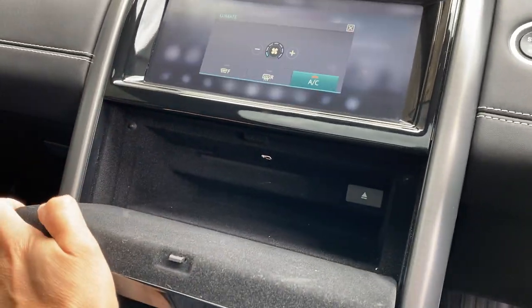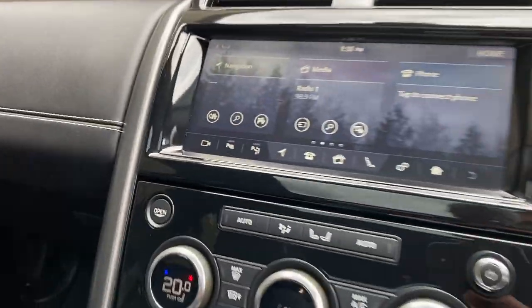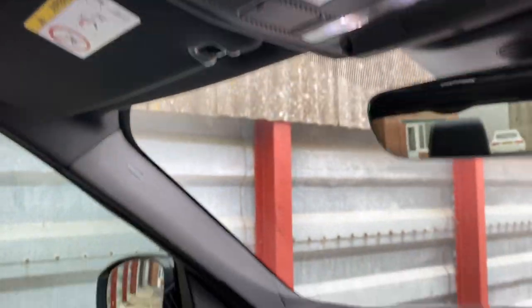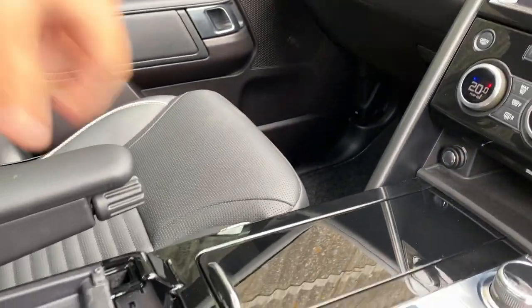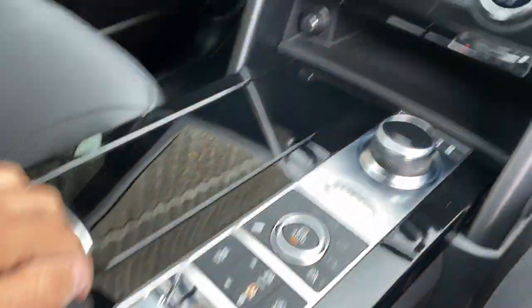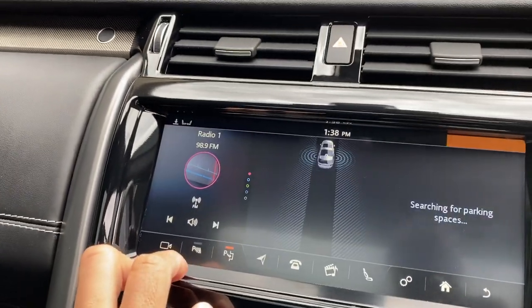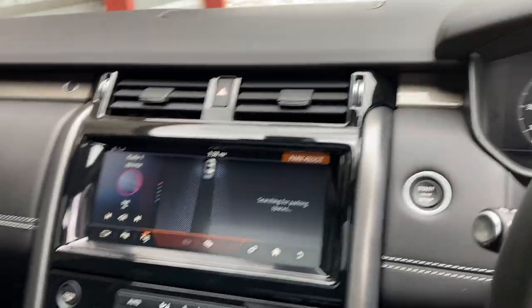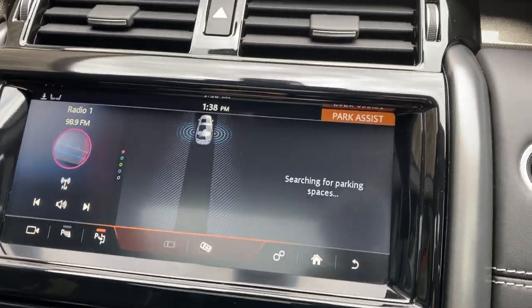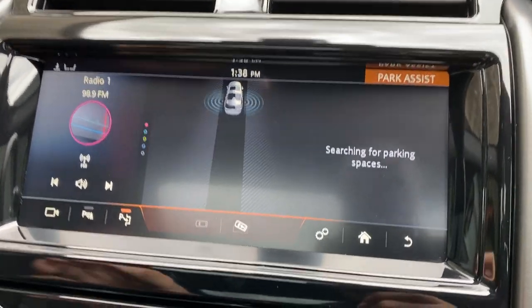You've got the storage compartment here should you want additional storage. Frameless rear view mirror, blinds for the roofs, extra storage, USB sockets, HDMI, memory card — it's all there. And then on this one you've got the automatic parking, so the car will actually park itself in and out of spaces — a really useful system to have on such a big car.